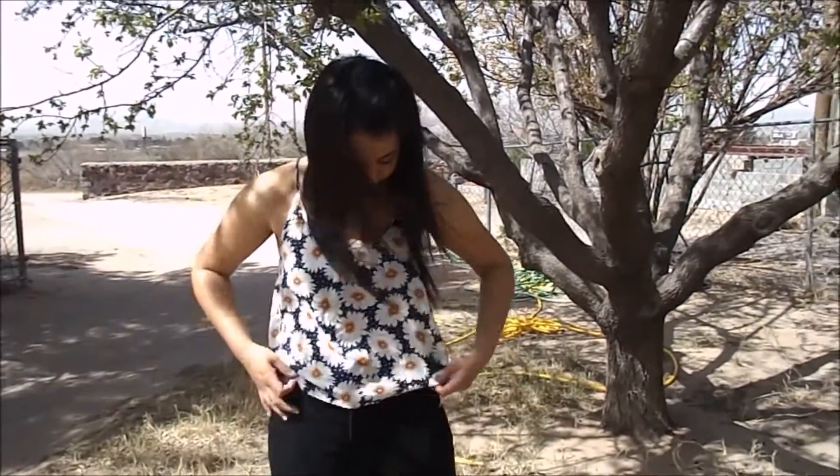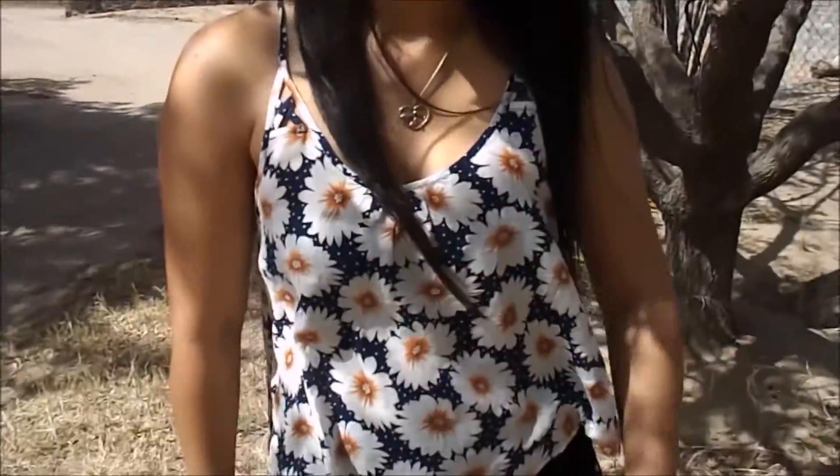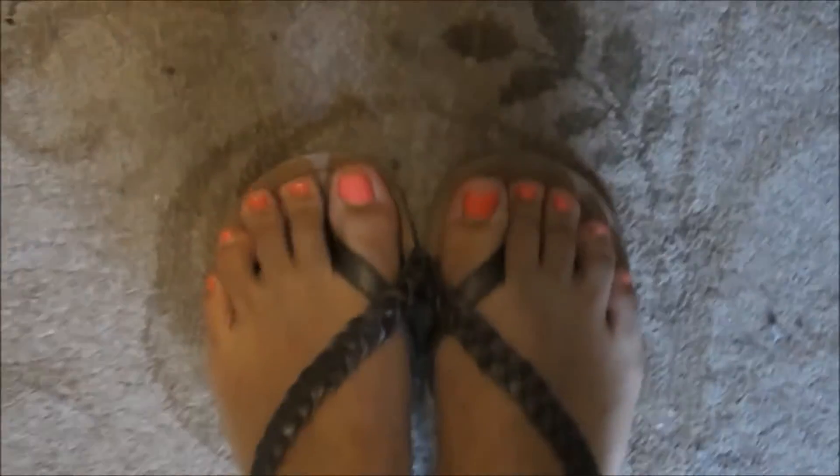So this is outfit number one. I have this flower shirt — it has some pretty flowers — and I got that from a Gossy. Then I have black jeans, and I got those from Charlotte Russe. And my sandals, I believe they're from Target.